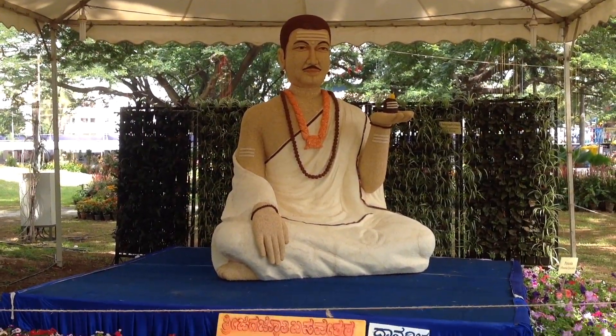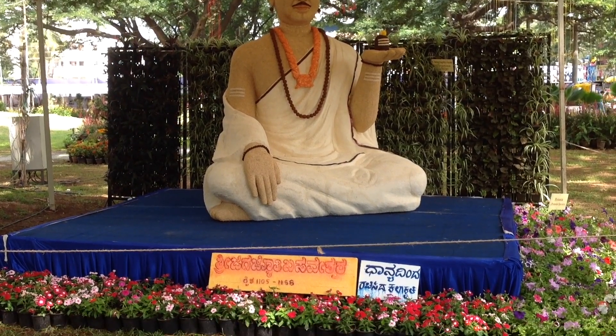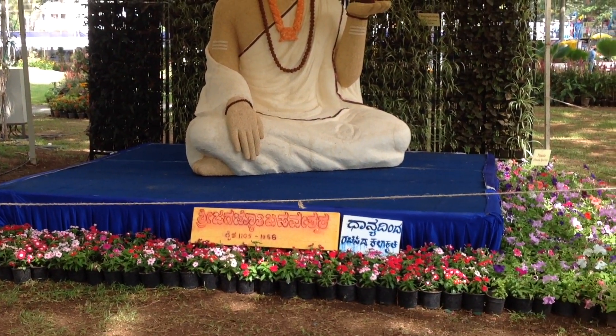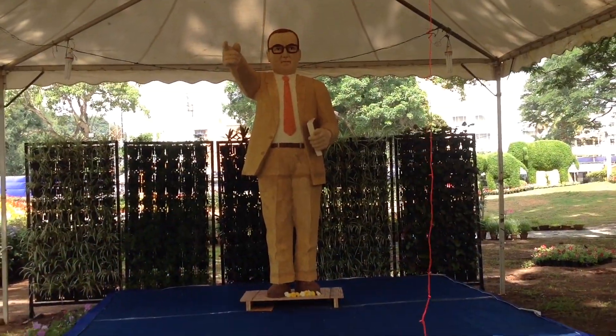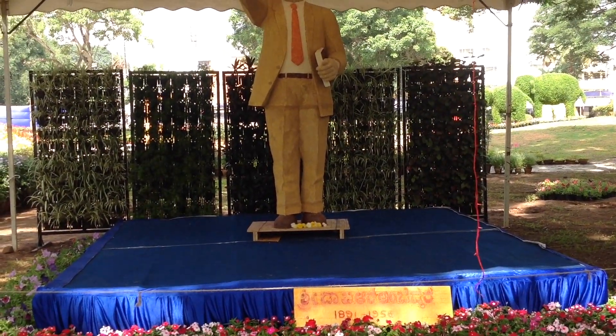A statue of Lord Buddha made with cereals. Saint Basaveswara made with cereals. Dr. B.R. Ambedkar made with cereals.